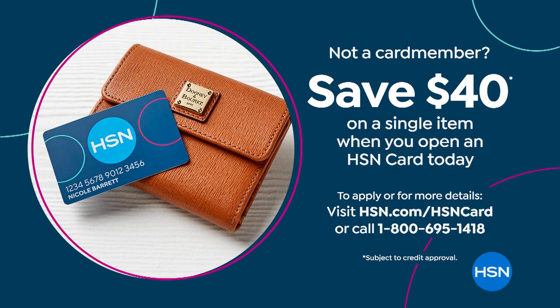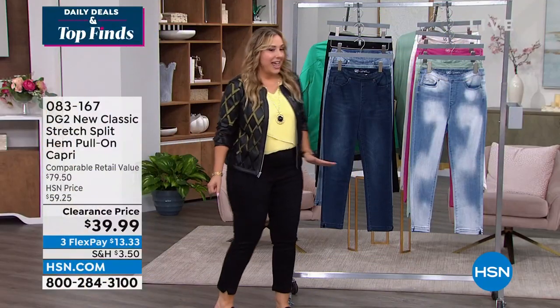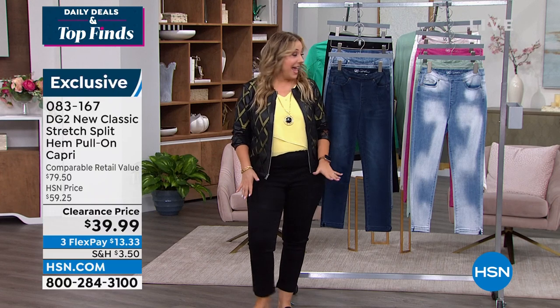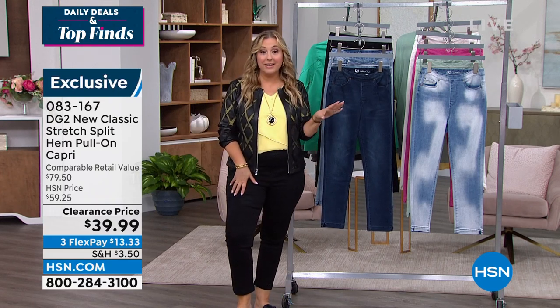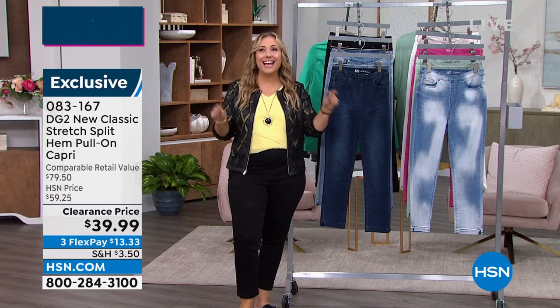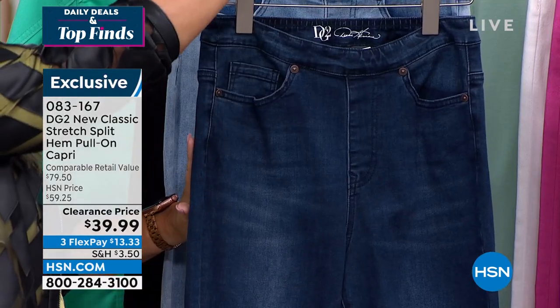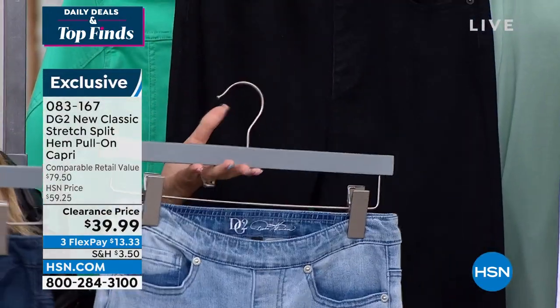These are the jeans I've been wearing — I'm wearing the medium. They are super comfortable. Do not size up; they're very, very generous. They're pull-on capris — DG2, on clearance for $39.99. Here's the indigo. Also available in chambray and black — great classic colors.